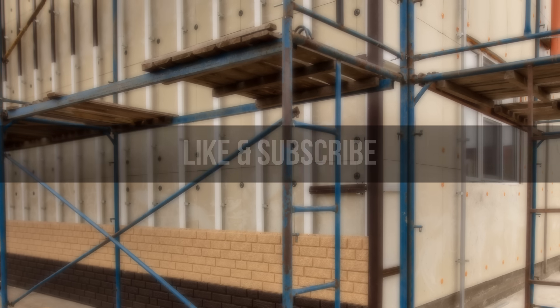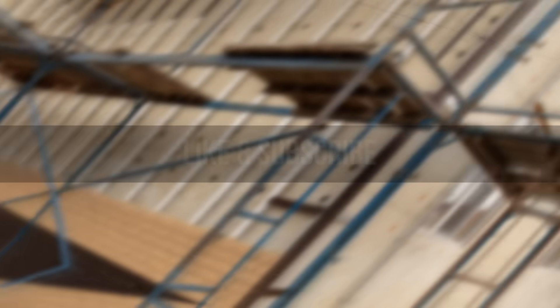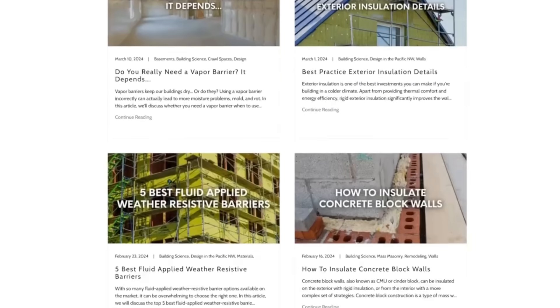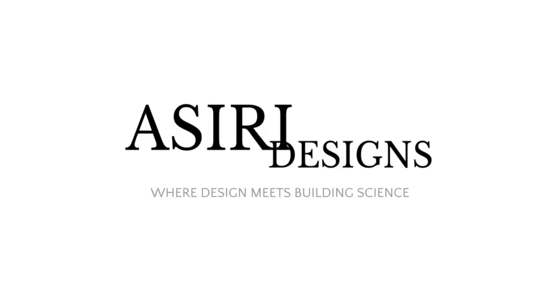If you found this video helpful, make sure to leave a like and subscribe for more weekly building science videos. Head over to our website at Asiri-Designs.com where we have over 150 free building science articles that cover a wide range of topics. Links will be in the description below. Good luck with your projects. Cheers.